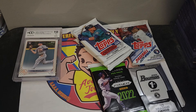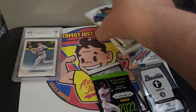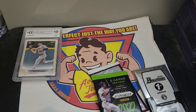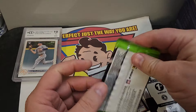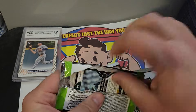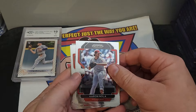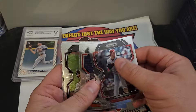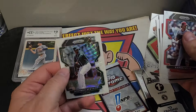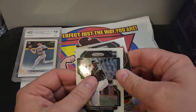Okay, let's pop these open. We'll save the regular packs for later and open this special Prism pack since we don't open these all the time. Aaron Nola — very sharp. Mike Trout. Domingo Acevedo — that's pretty cool.